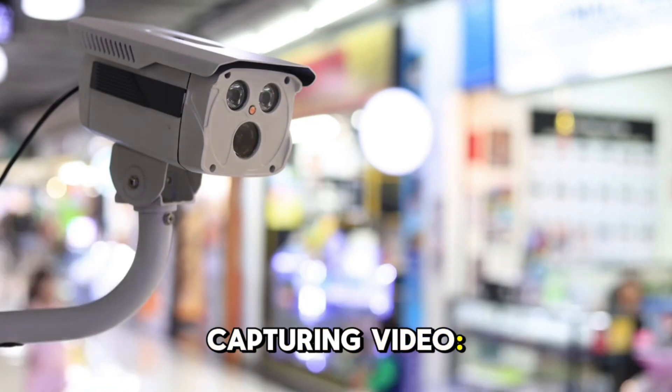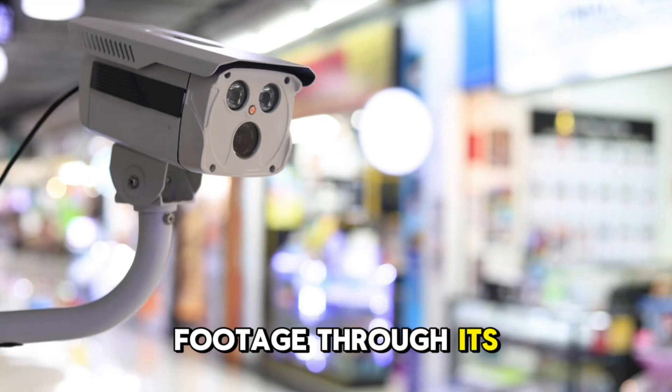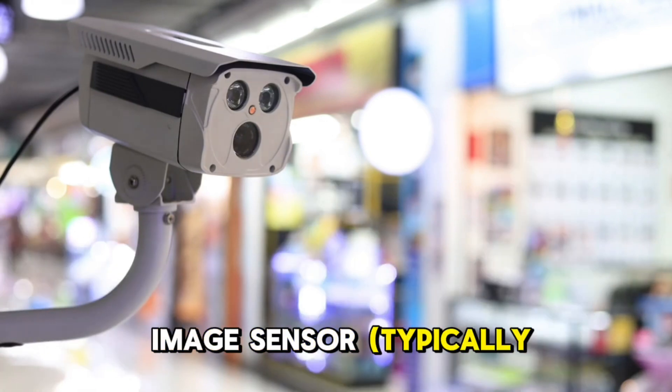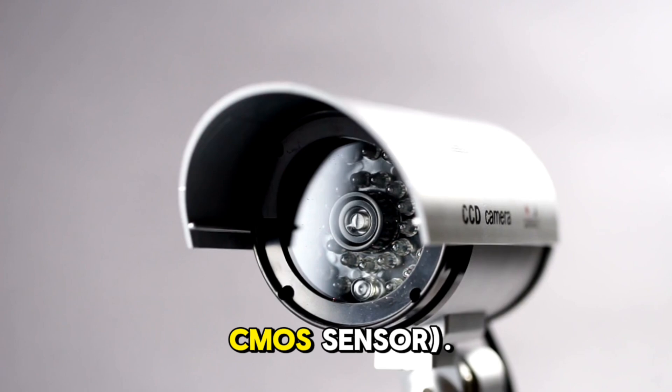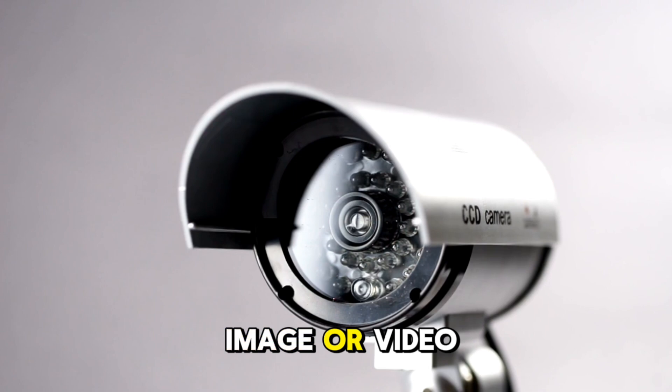Capturing video: The CCTV camera captures video footage through its lens, which focuses the light onto the image sensor, typically a CCD or CMOS sensor. The sensor converts the light into electrical signals, forming a digital image or video stream.